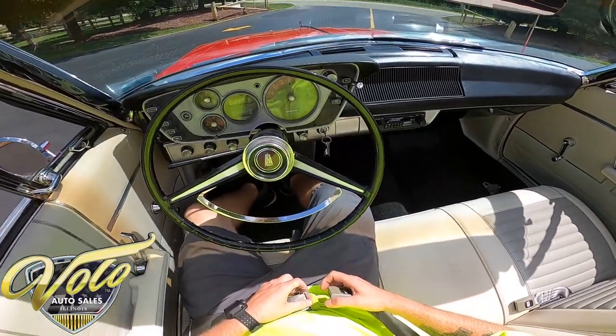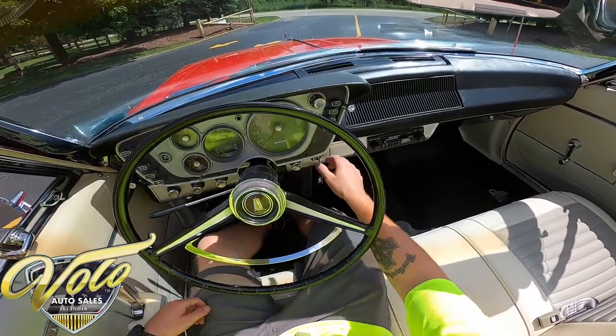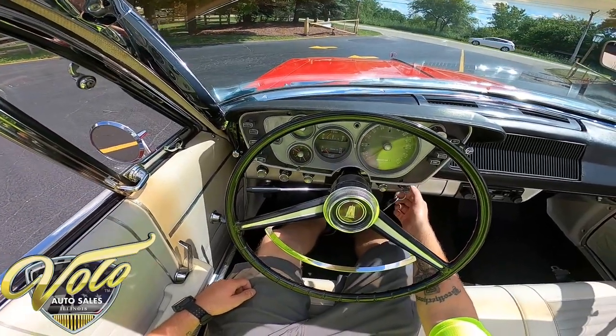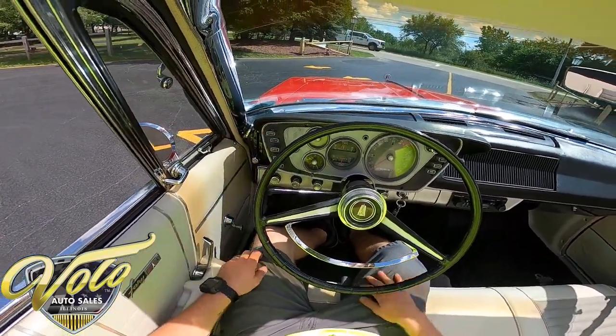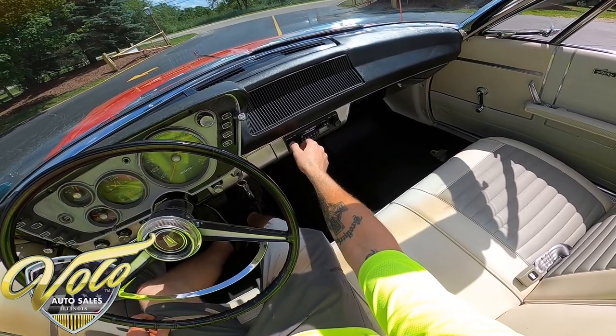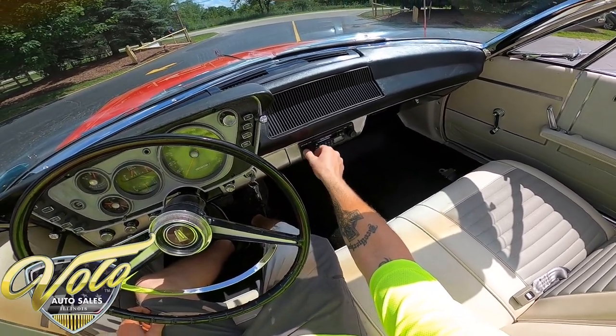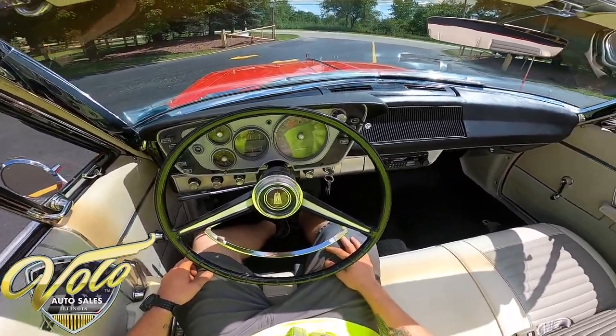Get the seatbelt on. As you can see, we've got the cluster gauge right there in front of us. Let's start her up — starts right up. And it does have the push-button transmission. I love that, such a cool little feature. The stereo works.